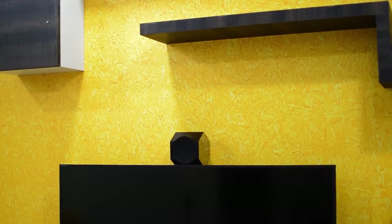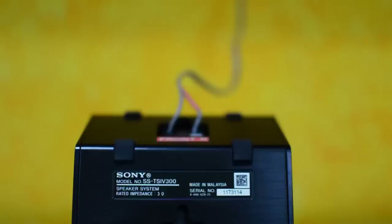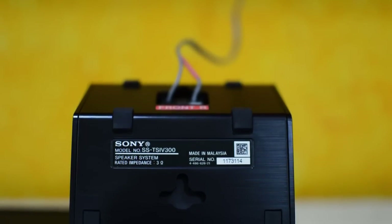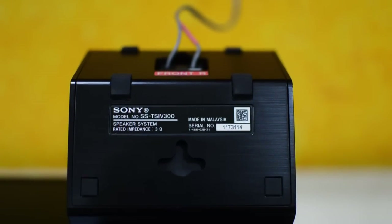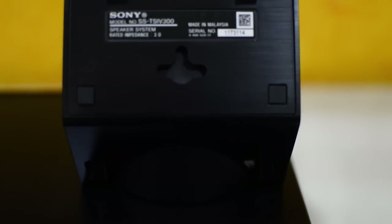Talking about the performance, I have tried DTH movies — I have an SD connection at home — and I've tried YouTube videos, USB audio and video files with 5.1 channel movies, and they all sounded very great. If you are expecting real 5.1 output, you need to have a 5.1 input for the system.